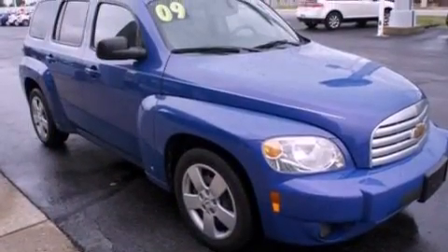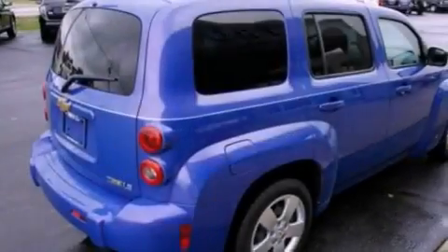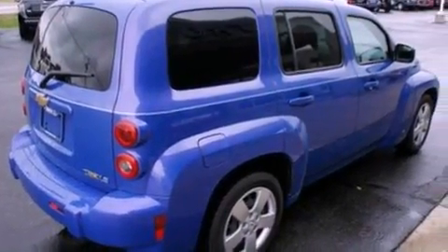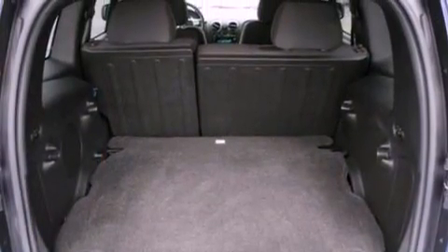Its top features include cruise control, full-power accessories, keyless entry, a six-speaker audio system, a security system, privacy glass, a low-tire pressure indicator, traction control and stability control systems, front and rear reading lights, and this vehicle has fewer than 36,000 miles on the odometer.